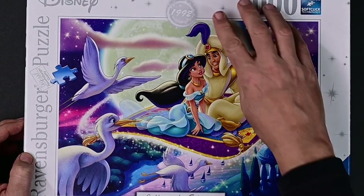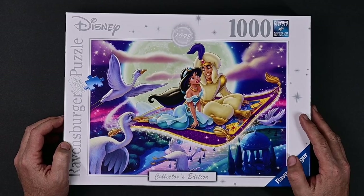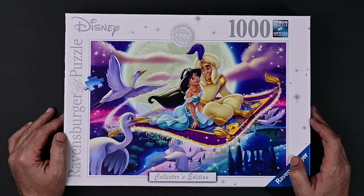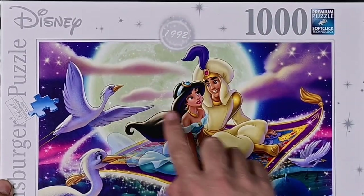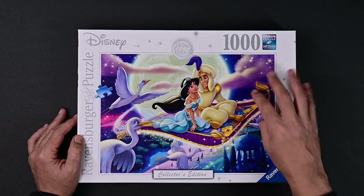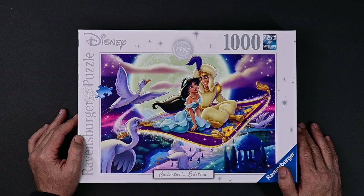Here we have 1992's Aladdin — we have Aladdin and Jasmine on his magic flying carpet, and a couple of birds over here. This one's really nice, bright and colorful; it shouldn't be too hard. Maybe the moon might give us a little trouble, but at least we have these clouds going through to break it up. The blues in the background sky and the ground over here might trip us up a little bit, but we'll have to see.